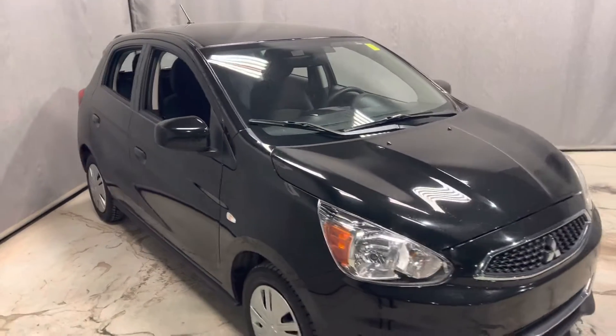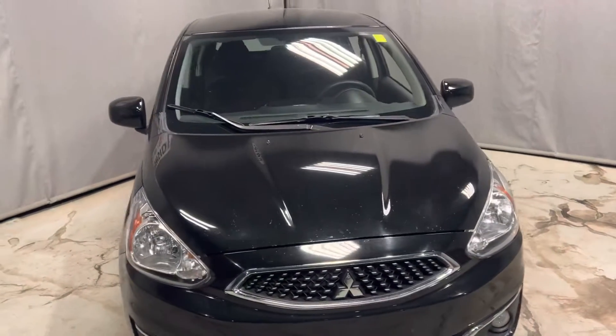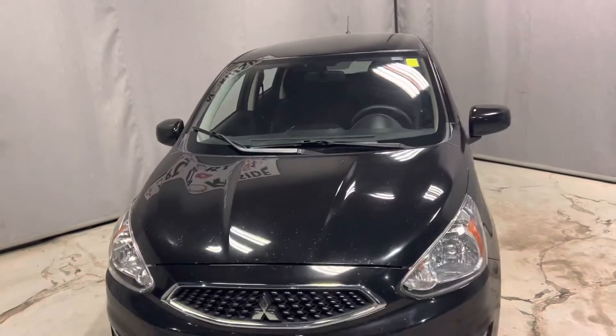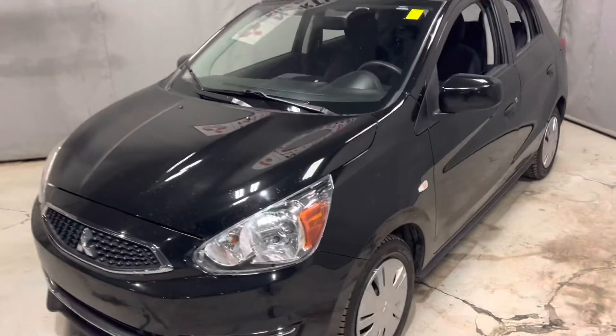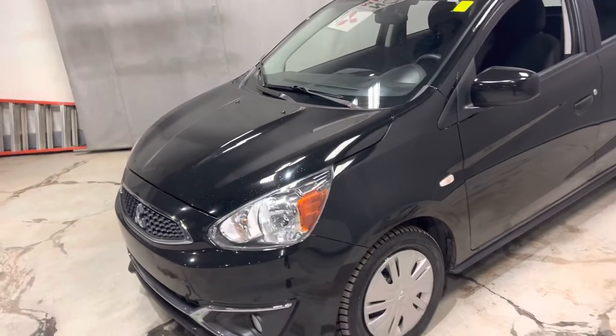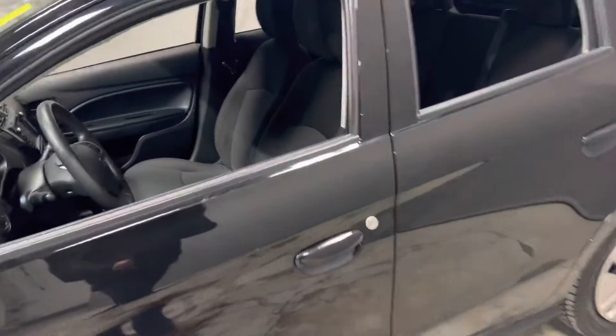Hey Shelly, it's Mike here from Northside Mitsubishi. I just wanted to send you a quick custom walk-around video on our stunning 2020 Mitsubishi Mirage. This is the SE trim line. Under the hood you've got a very fuel-efficient 1.2 three-cylinder engine. The exterior is black, so let's hop in and check out some of the features.